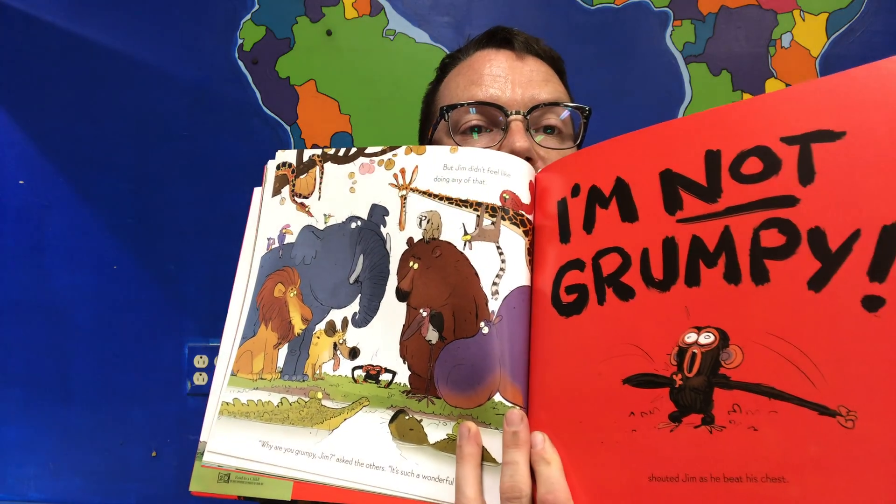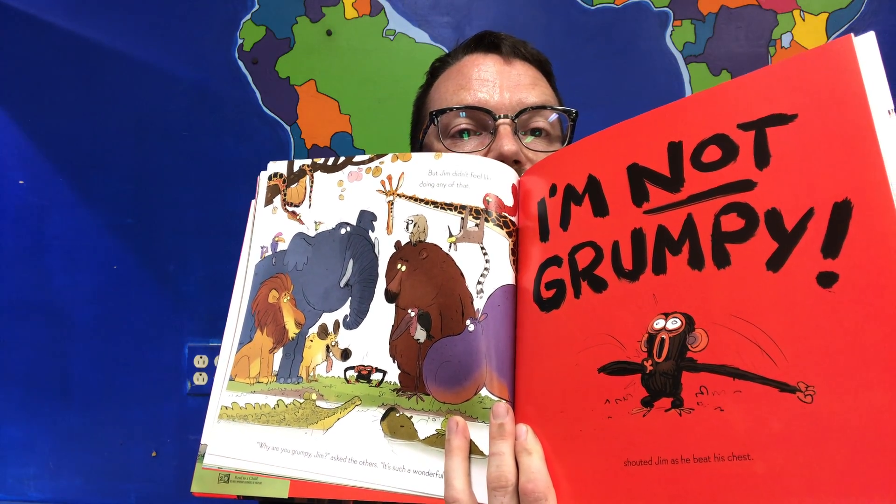But Jim didn't feel like doing any of that. "Why are you grumpy, Jim?" asked the others. "It's such a wonderful day!" "I'm NOT grumpy!" shouted Jim as he beat his chest — and he stormed off.